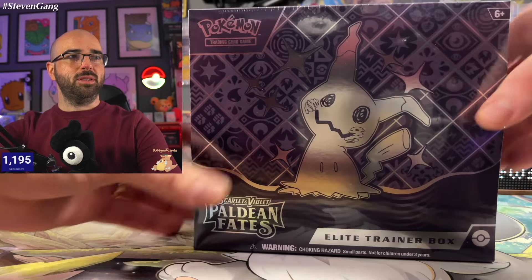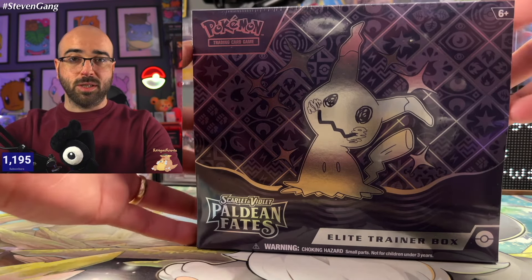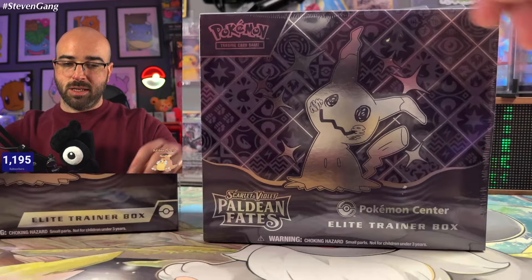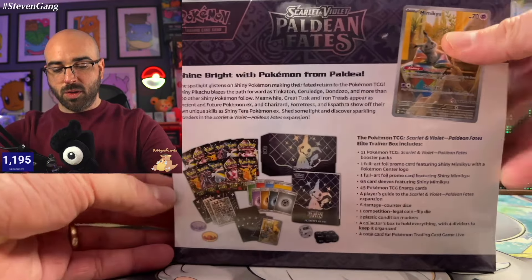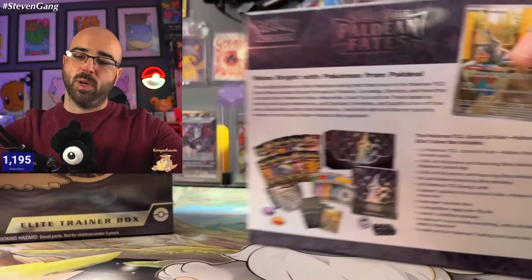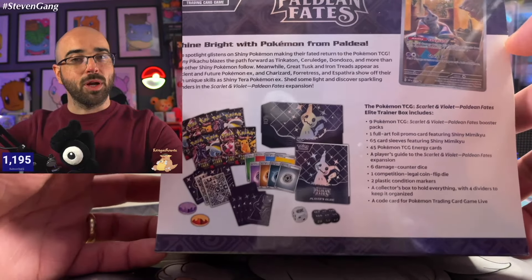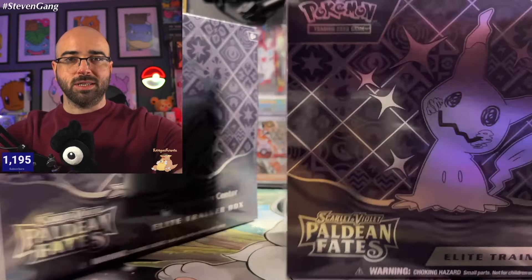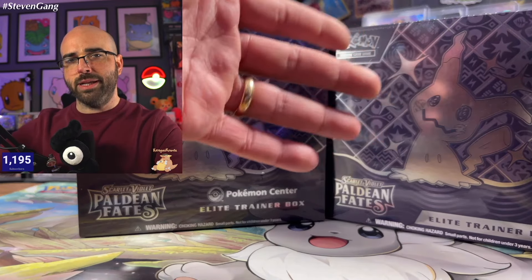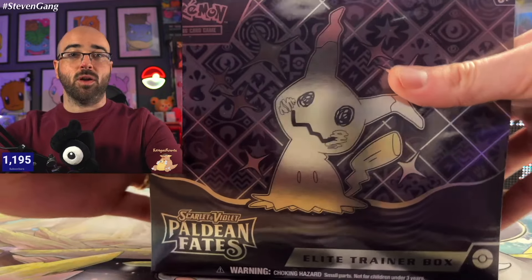We've got both of our ETBs here. The first one is our standard Elite Trainer box — you can get it at pretty much any store. The one behind it is the Pokemon Center Elite Trainer box. Big difference between these two: this one has 11 packs, coming in at about $64.99 on average, versus the regular ETB which has 9 packs. Typically there may be metal hardware in these but it's not always a guarantee. Comment down below — Pokemon Center ETB or regular ETB? Which one do you think is going to have the goods?